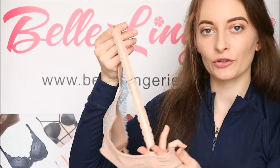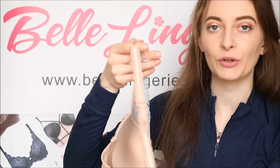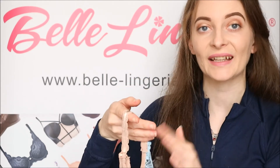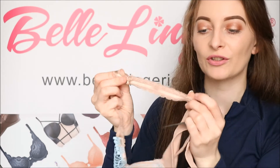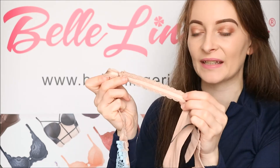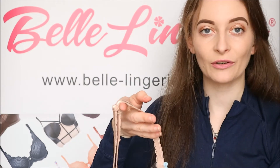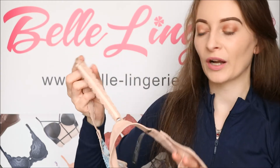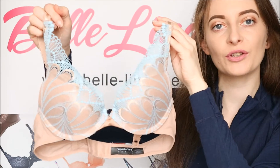The shoulder straps are super elasticated and so adjustable — you can take them all the way around to the very front, giving you a great fit. The lace is also on the edges of the shoulder straps, providing scallop lace detailing that looks incredible and blends in beautifully with all the lace at the very front of the bra. All the hardware on this bra is in the nude colour as well, so it blends in seamlessly.